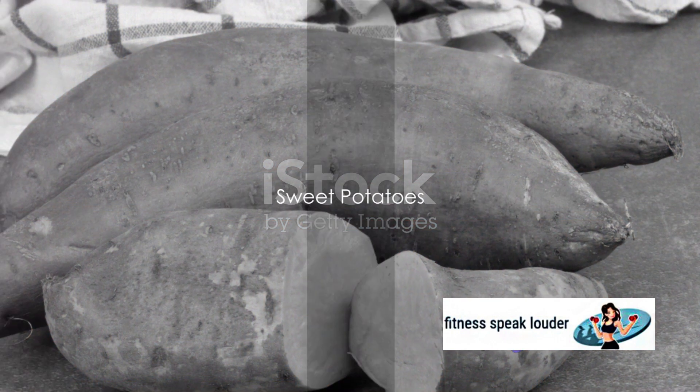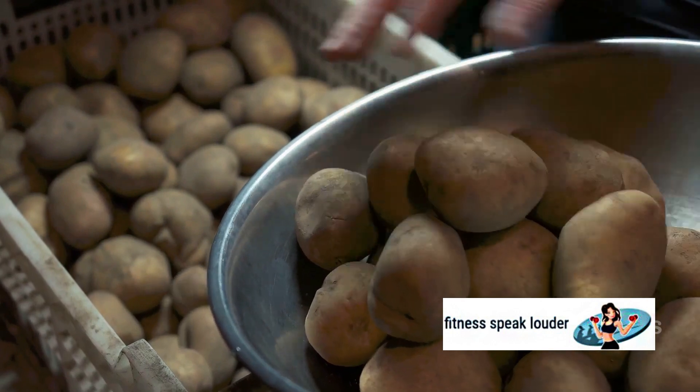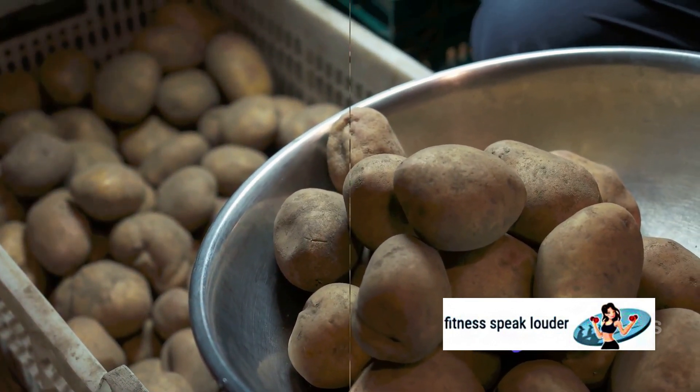Third in line are sweet potatoes. Unlike regular potatoes, sweet potatoes have a lower glycemic index and are packed with fiber, making them a fantastic choice for maintaining steady blood sugar levels.